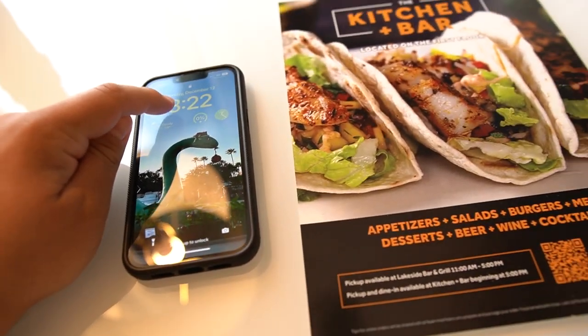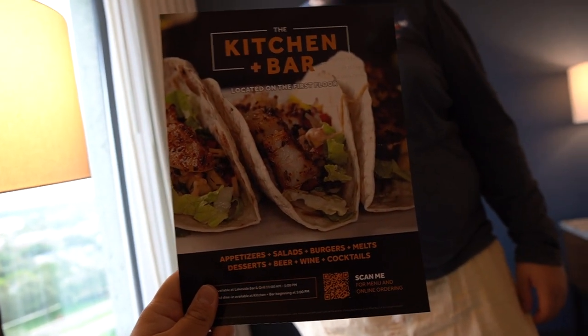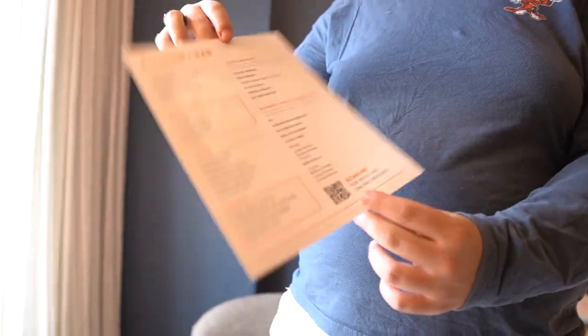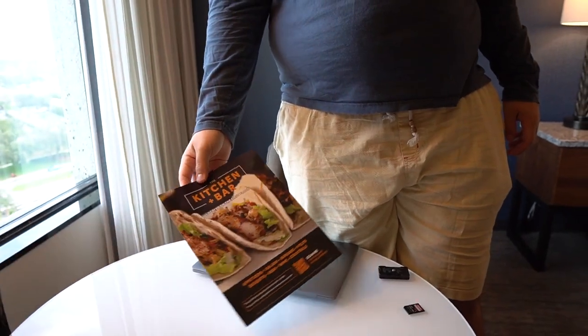It's currently 3:32 and I think Matt is getting kind of hangry. We haven't eaten anything today. They put this delicious looking taco in the middle of my table here. I think we're going to try this out — this is their kitchen plus bar. We actually ordered something, so we're going to go downstairs, explore the hotel a little bit, and of course nourish ourselves.